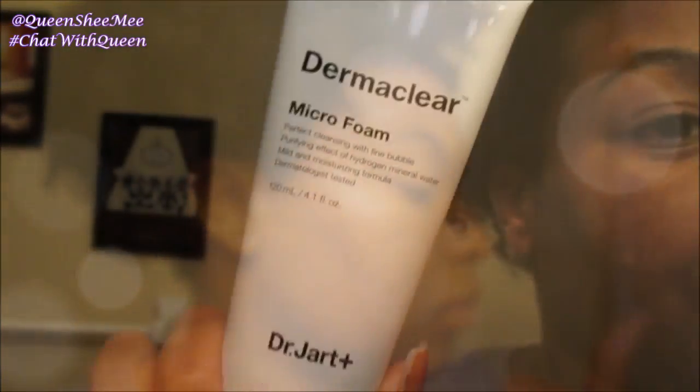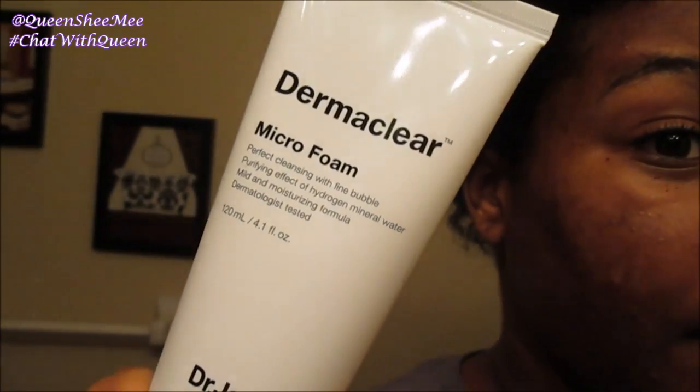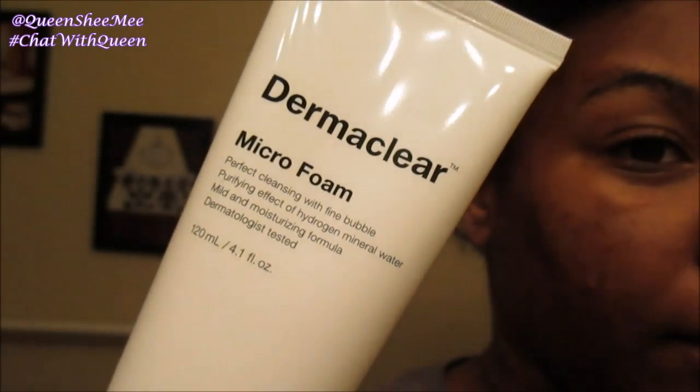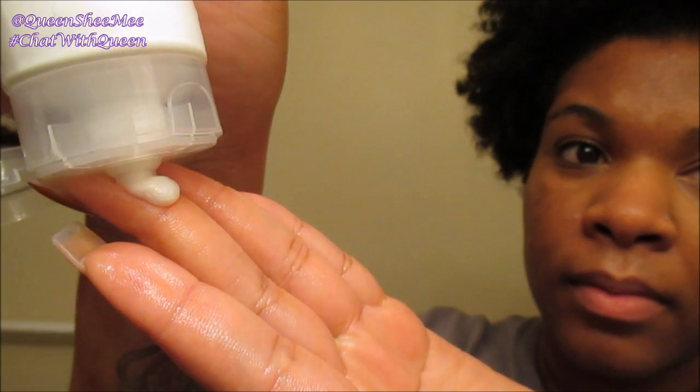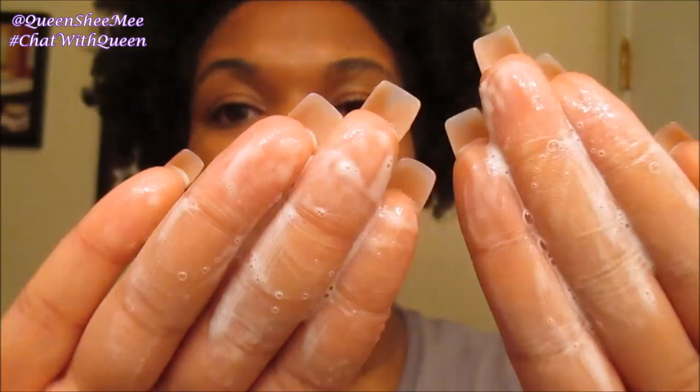As you guys can see, my skin has been clearing up and I have only had minimal breakouts. I have been using this Dermaclear Micro Foam Cleanser from Dr. Jart, and literally it is a miracle in a bottle. I love how it feels, I love the scent, and I like the fact that you only have to use about a dime-size amount. You just massage it in your hands until you get a light lather, and then once you massage it into the skin it really does begin to foam.